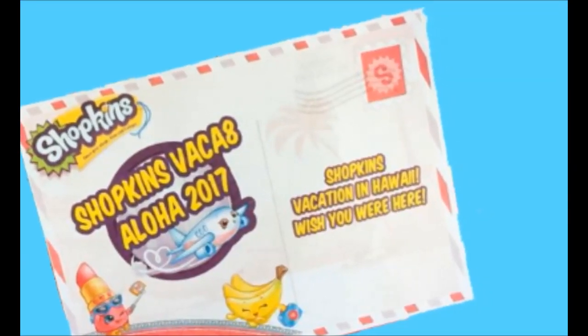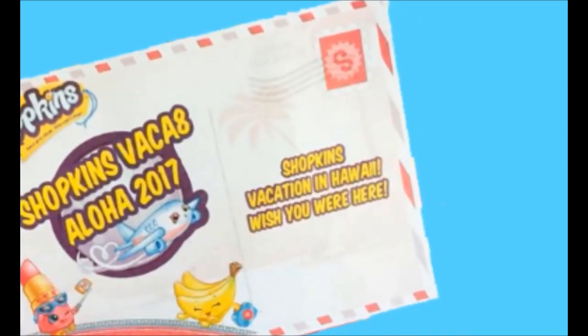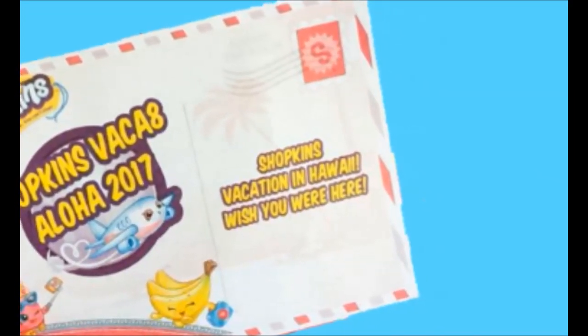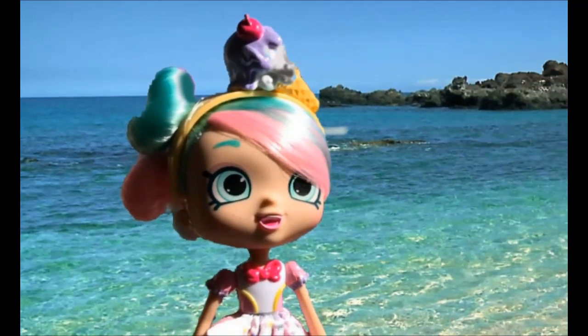Hey shoppers, I am back with the coolest new Season 8 Shoppy doll. You're gonna recognize her because her name is Peppa Mint. She is part of the Shopkins Vacay-tion Aloha 2017 collection.